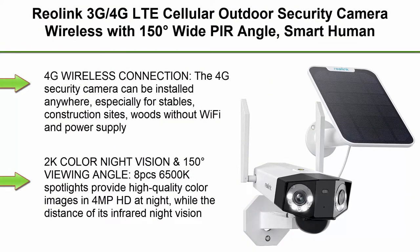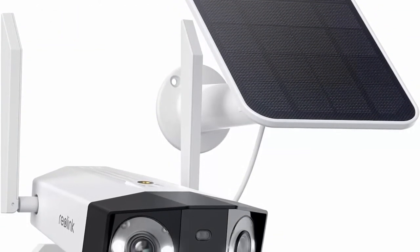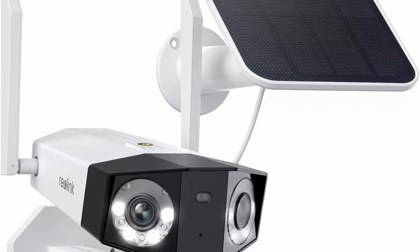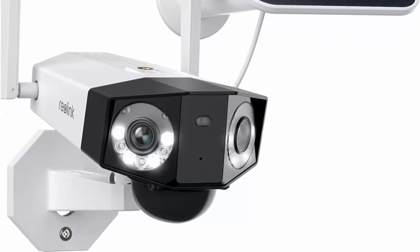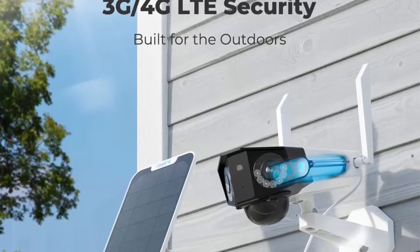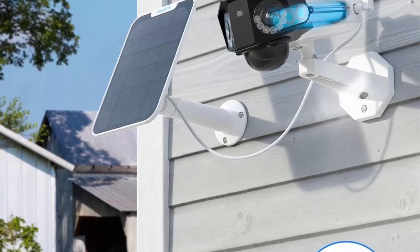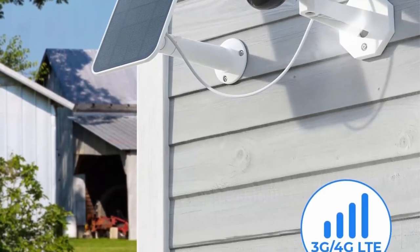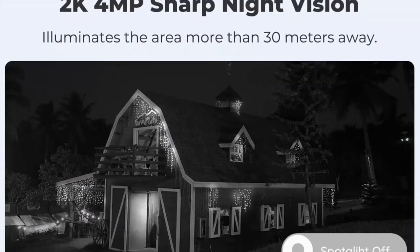Top 3: Reolink 4G LTE Cellular Outdoor Security Camera — wireless with 150-degree wide PIR angle, smart human and vehicle detection, 2K HD, spotlight, color night vision, and two-way talk. The Reolink Duo 4G with solar panel can be installed anywhere — especially stables, construction sites, and woods without Wi-Fi or power supply. The rechargeable battery supports two to six months of working and can be charged continuously by the Reolink solar panel.